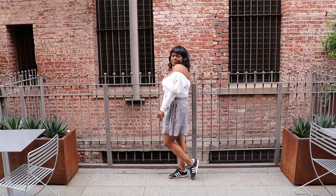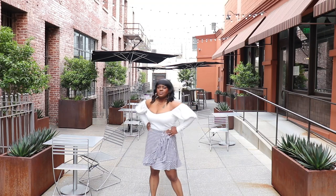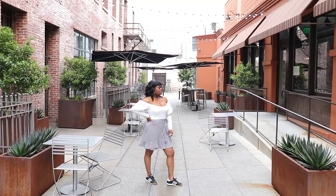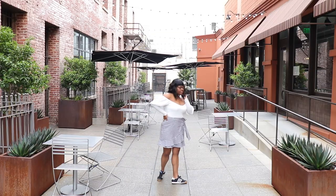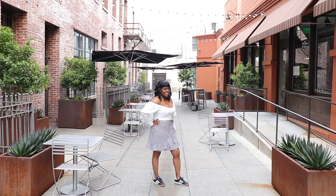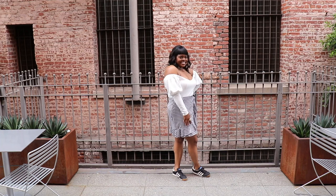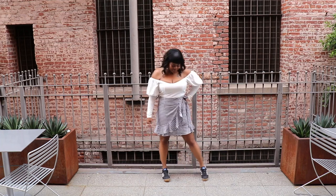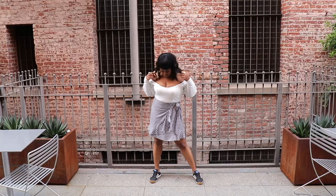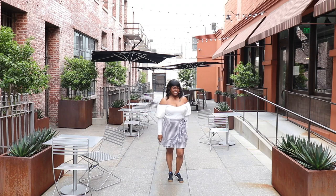My next outfit is giving me date night vibes. I threw on this gingham wrapped ruffled skirt from Amazon with this off-the-shoulder puffy sleeve top recently purchased from Boohoo. On the feet I decided to have a little fun and threw on my Adidas Samoas to keep it casual, because this summer I'm really going for romantic silhouettes paired with sneakers — I love contrast. This is perfect for a date night or even a girls' night out where you want to feel a little sexy but also have fun with the footwear.